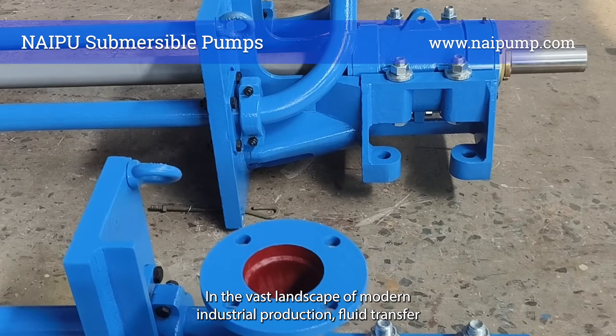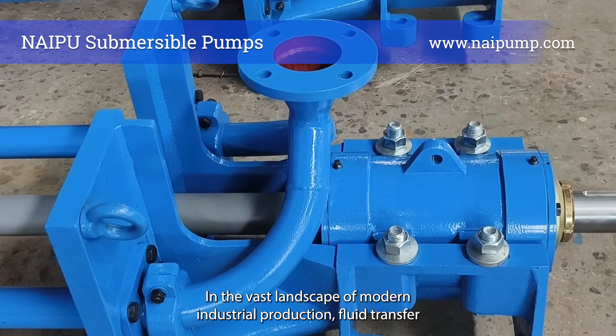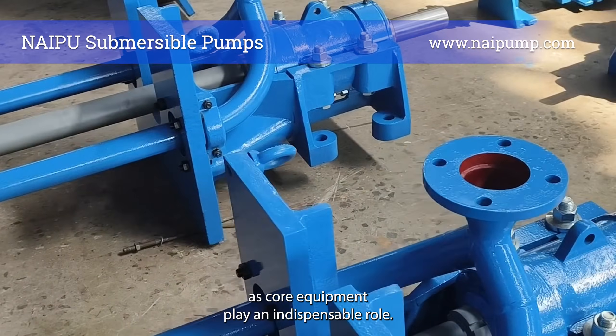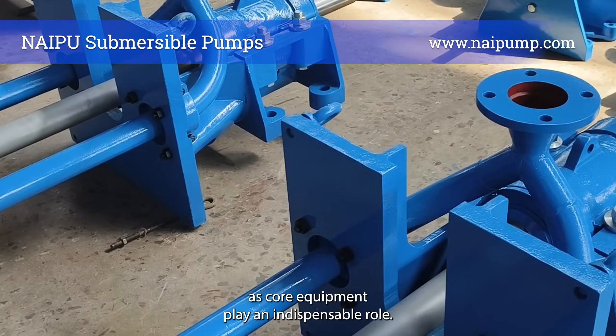In the vast landscape of modern industrial production, fluid transfer acts like the lifeblood of the system, and submersible pumps, as core equipment, play an indispensable role.